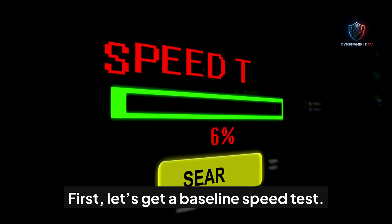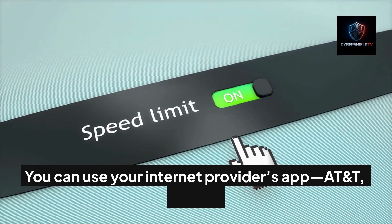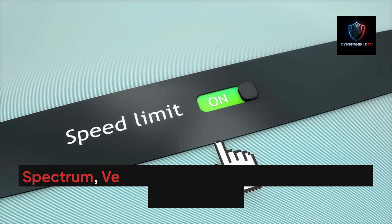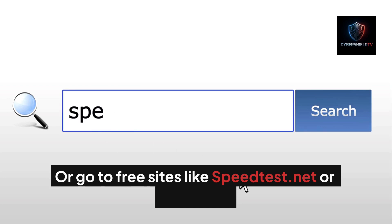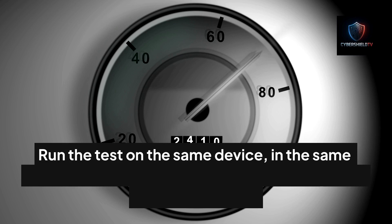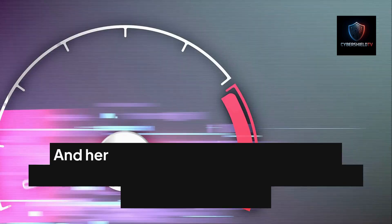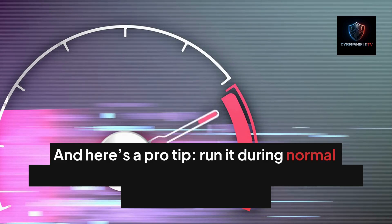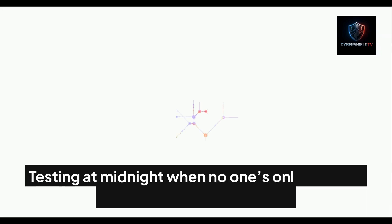First, let's get a baseline speed test. You can use your internet provider's app — AT&T, Xfinity, Spectrum, Verizon — they often have speed tests built right in, or go to free sites like speedtest.net or fast.com. Run the test on the same device in the same location and compare your results to the speed you're paying for. Pro tip: run it during normal household hours when people are streaming, gaming, or working.